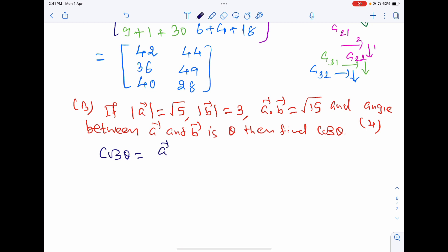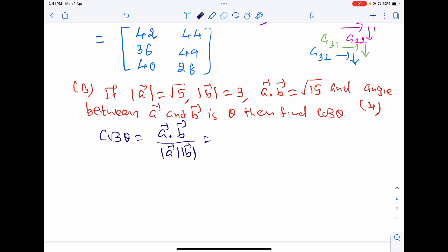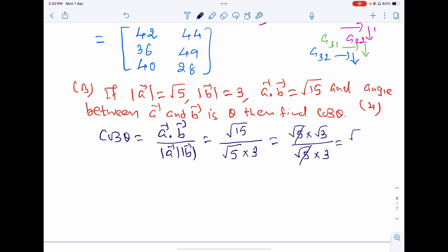cos θ = (a·b) / (|a| × |b|). Now a·b = √15, |a| = √5, |b| = 3. So cos θ = √15 / (√5 × 3) = √15 / (3√5). We can write √15 = √5 × √3, so √5 cancels, giving √3/3. Since 3 = √3 × √3, this simplifies to cos θ = 1/√3.